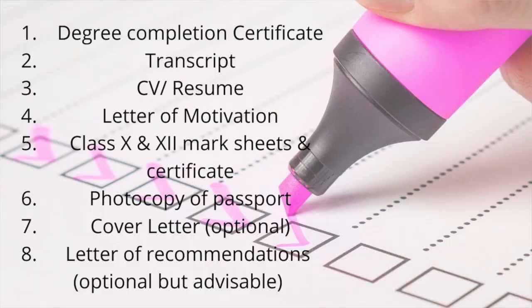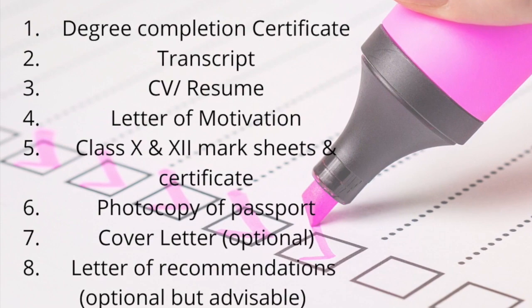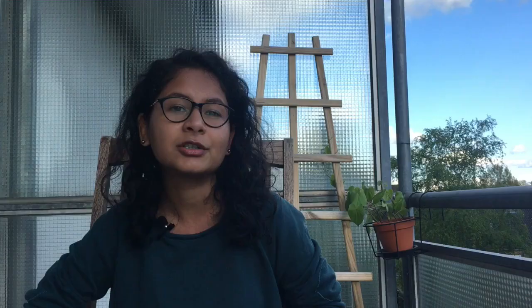These are the documents needed for both German and English-taught programs. You also need at least two letters of recommendation — from your professor, or one from a professor and one from your employer or manager or someone who knows you well. At least two letters of recommendation are good.